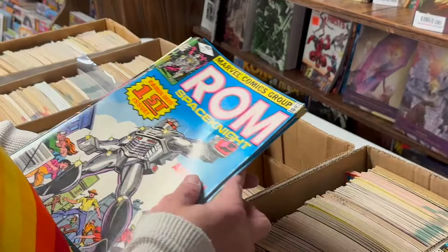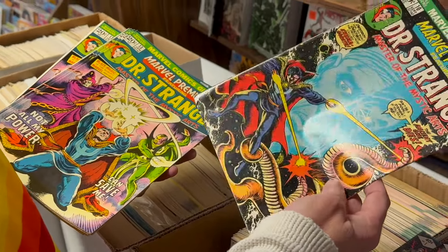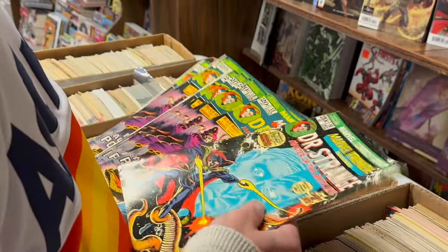We got some ROM number 1s, ROM Space Knight. We got the first Shuma-Gorath. In the book, that's like $200, bro. And then a bunch of these — these are like 30 bucks a piece.